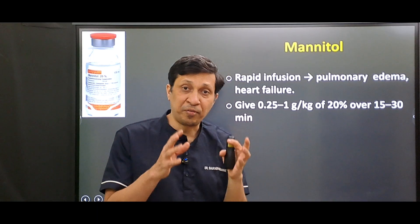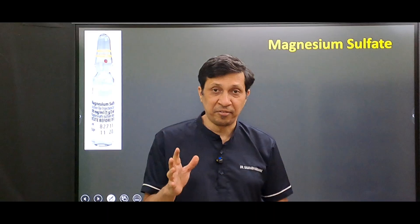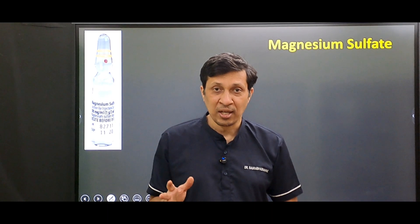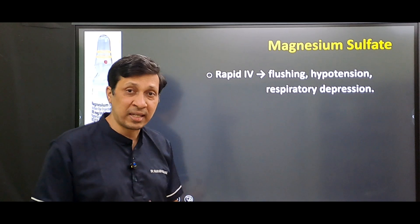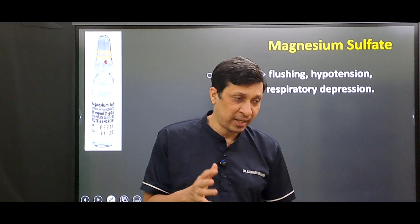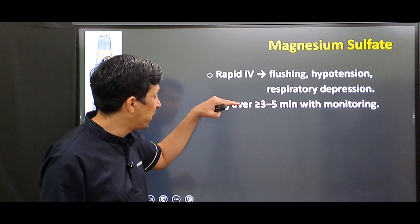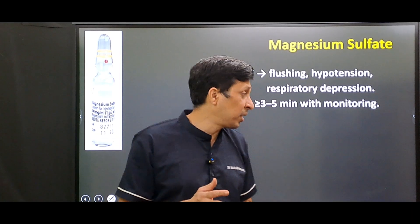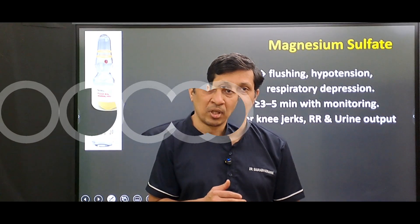The fifth drug is magnesium sulfate, commonly used during preeclampsia and eclampsia. If given rapidly IV, there will be flushing, hypotension, and respiratory depression due to vasodilation and neuromuscular blockade. One gram should be given over 3 to 5 minutes with monitoring. You must monitor knee jerks, respiratory rate, and urine output.